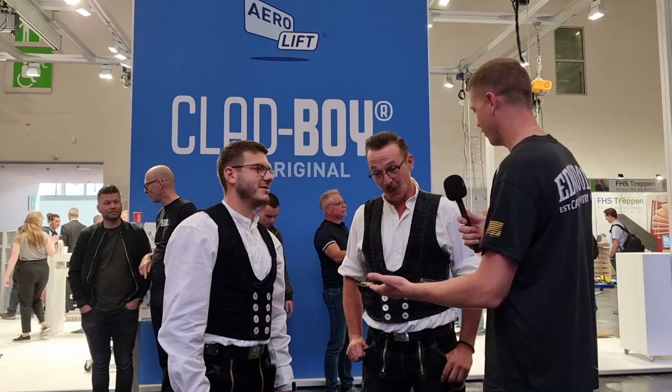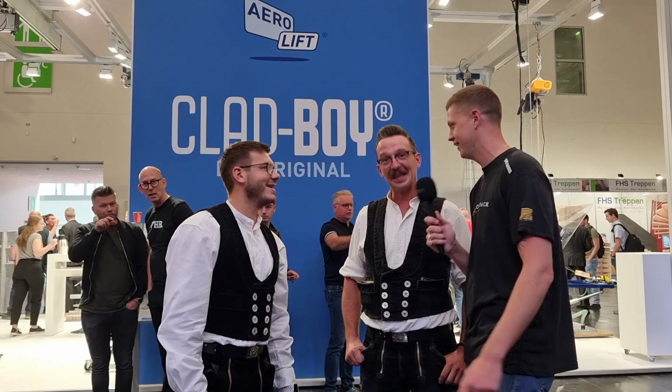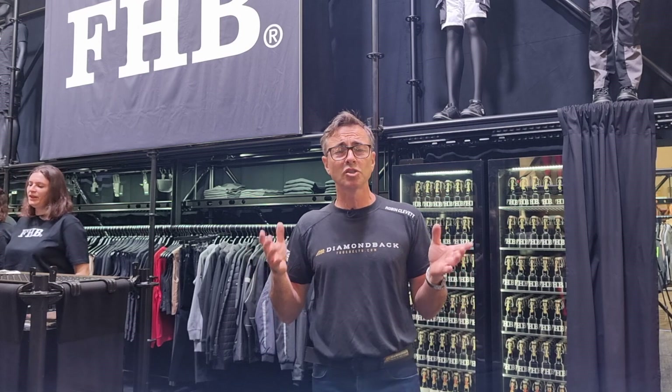You look brilliant — hopefully we can look as smart as you two after visiting FHB. Another tradition in Germany at the Dachholz is the beer. Every stand has a bar, and it has a real festival feeling. The hospitality here is really good — it's about 25 euros per day to get in, but you can easily cover that just in beer.